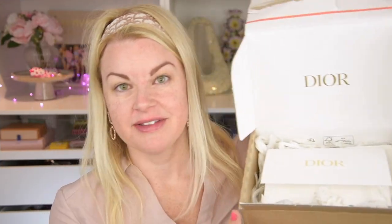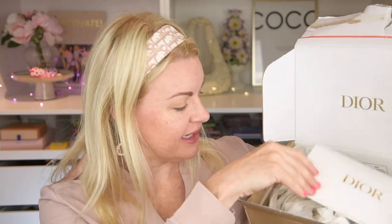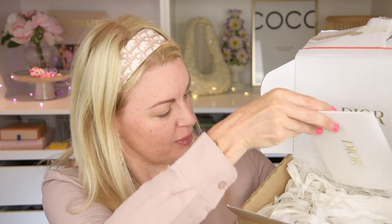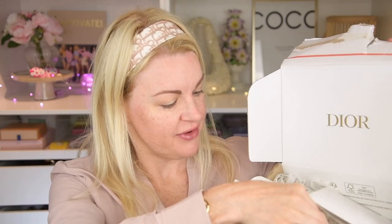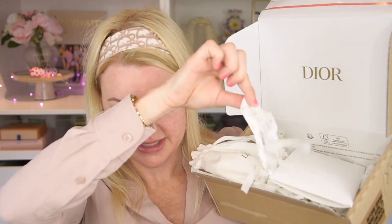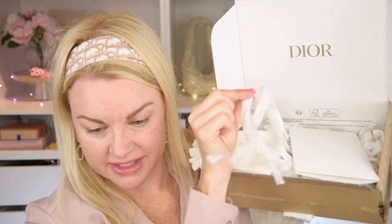I ordered from the Dior website. I really like when they package things nicely — I got a little pouch. Everything here says Dior on it, all of these, and it's just those small things that are really, really nice.